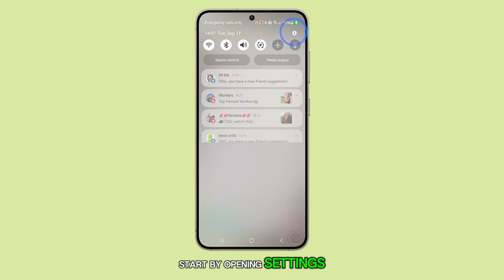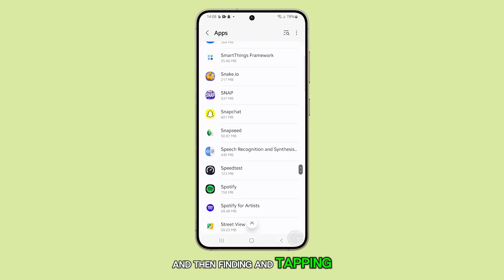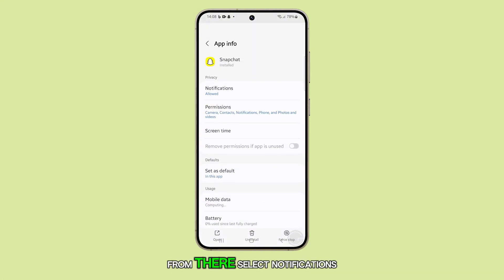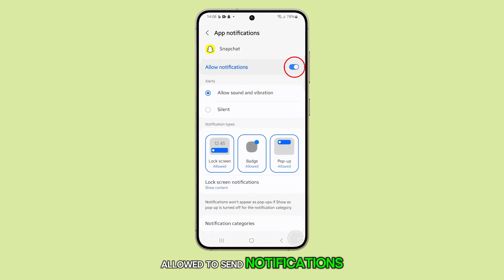Start by opening Settings, navigating to Apps, and then finding and tapping on Snapchat. From there, select Notifications and ensure the app is allowed to send notifications.